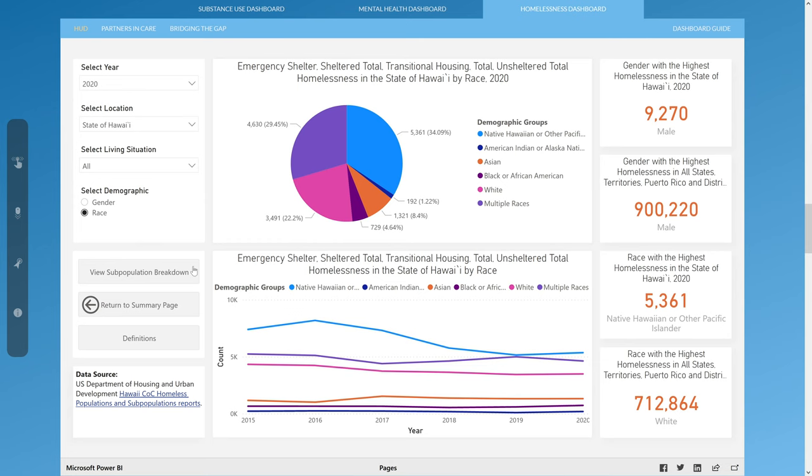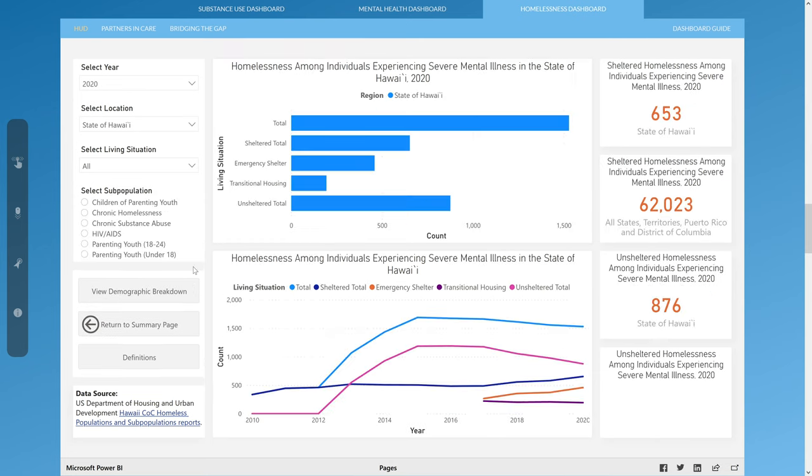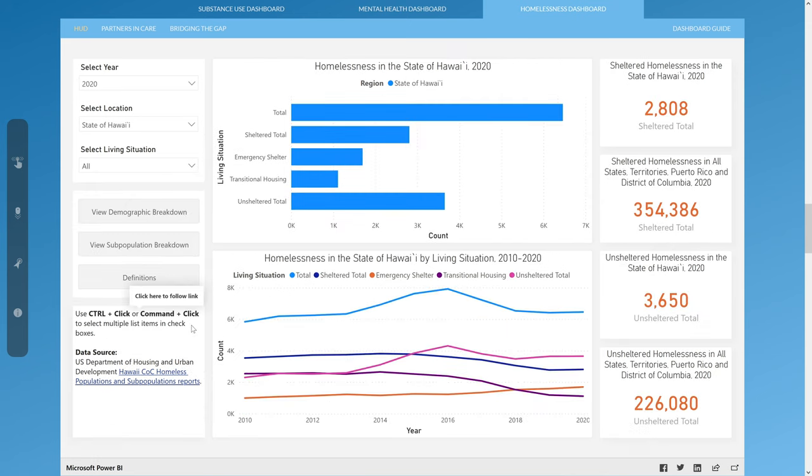The subpopulation page contains homelessness data by specific populations including people experiencing chronic homelessness, chronic substance abuse, or mental illness. Similar to the summary page, the subpopulation page has a bar graph and a line graph, which can be used to look at homelessness data within a subpopulation group broken down by living situation. The cards on the right-hand side highlight sheltered and unsheltered homelessness data for the state of Hawaii and the nation for the selected year and subpopulation. Users can go back to the first page by clicking the return to summary page button.